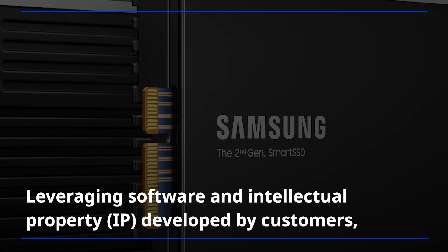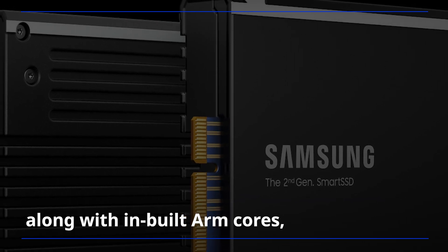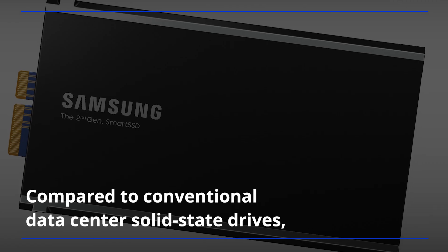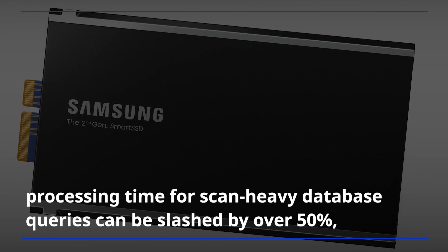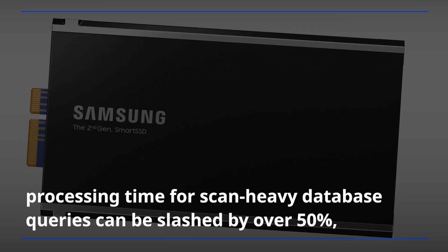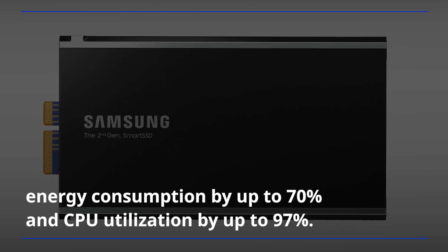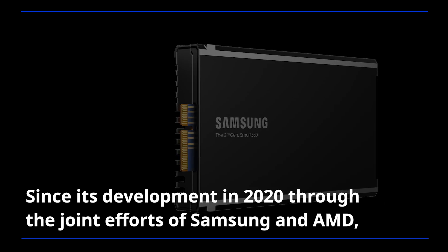Leveraging software and intellectual property developed by customers, along with inbuilt ARM cores, Samsung's second-generation smart SSD enables much more efficient data processing. Compared to conventional data center solid-state drives, processing time for scan-heavy database queries can be slashed by over 50%, energy consumption by up to 70%, and CPU utilization by up to 97%.